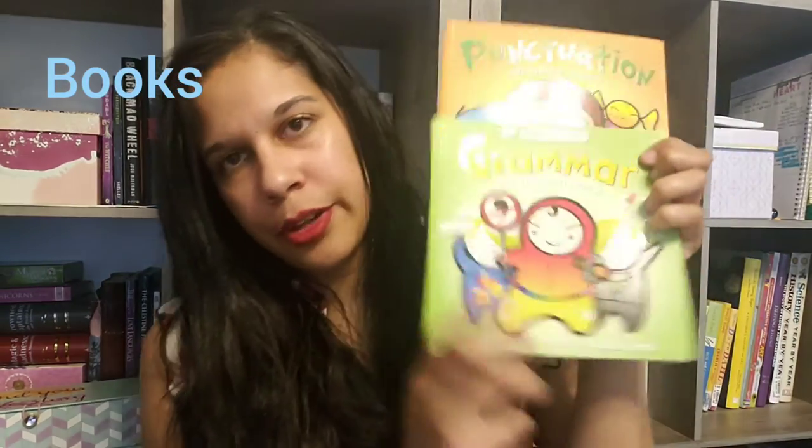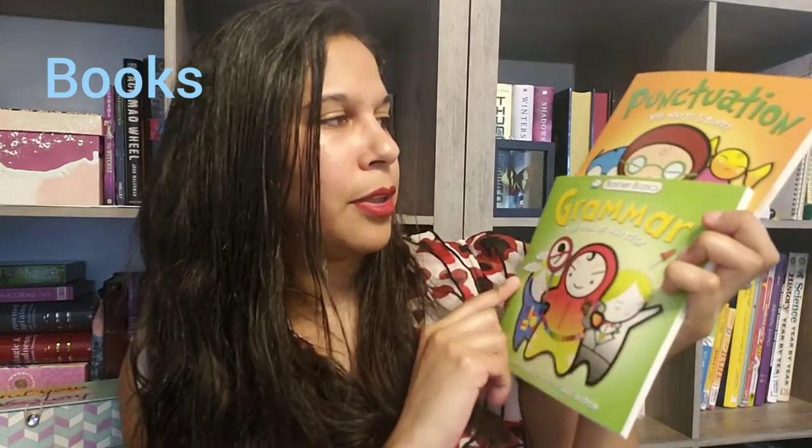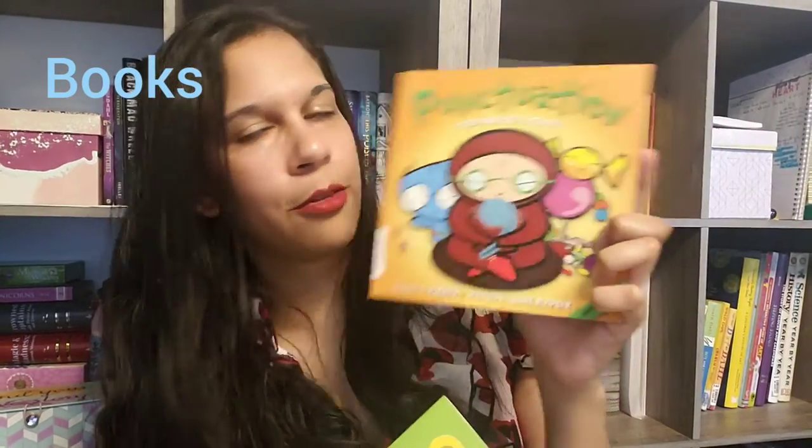I also plan to add in books for reading about grammar this year. I picked up these two: the Basher Basics Grammar — The Bill of Rights, and Punctuation — The Right Stuff.